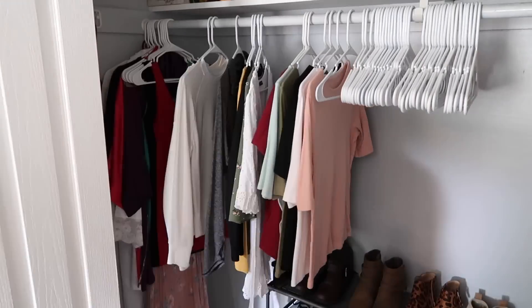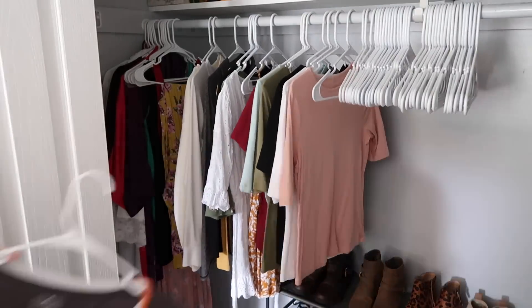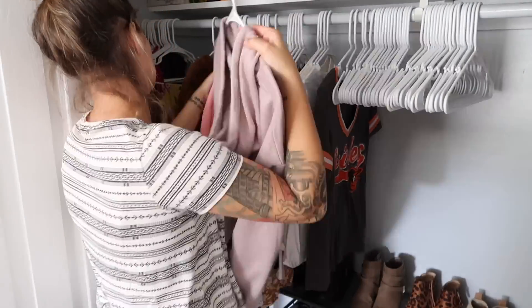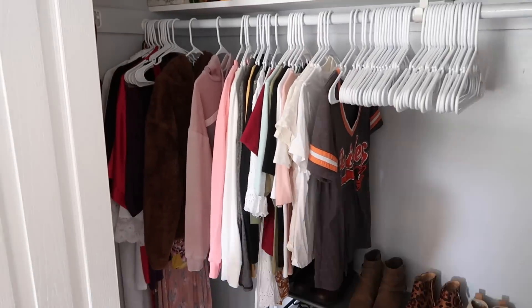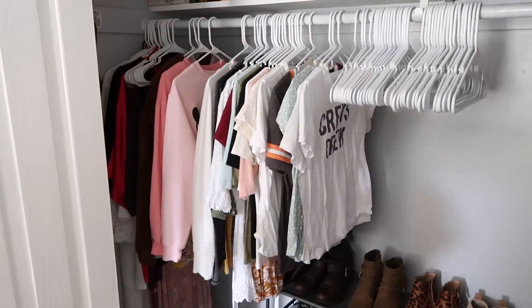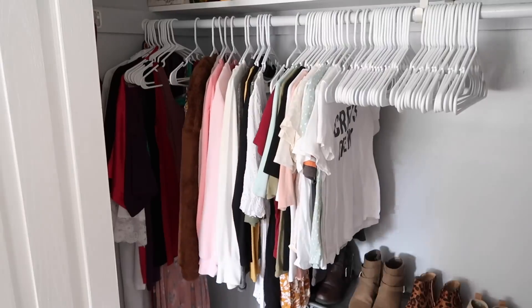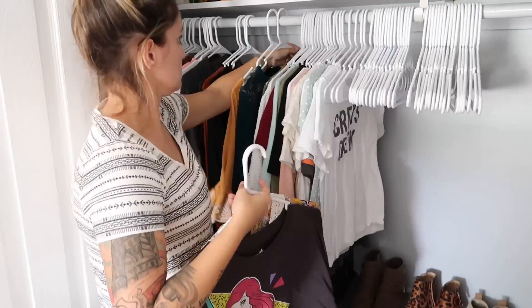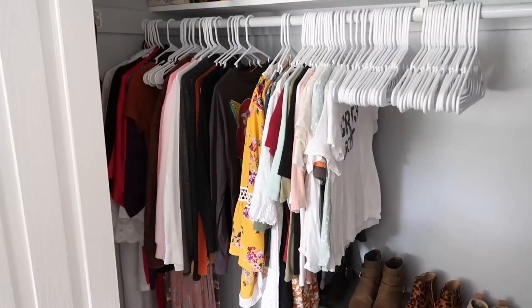I'm going to go over to my side of the closet and start hanging up all of my clothes. I'm just going to put them in and sort them from dresses, sweaters, long sleeves, three-quarter sleeves, and short sleeves. Eventually I will go back and try to color coordinate, although I don't remember if I filmed color coordinating or if that's something you're just going to see in the end shots.